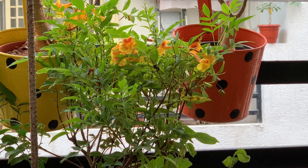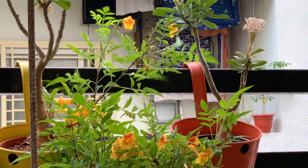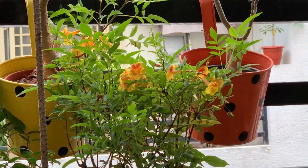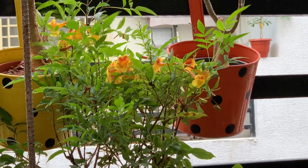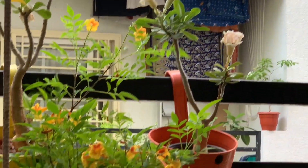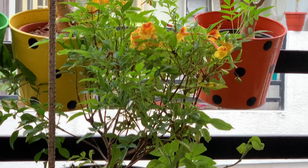Good morning friends, welcome back to my channel Organic Garden Mantra. This Ticoma is a summer-loving plant — it doesn't need any special care during the heat and summer months. When these flowers bloom, they stay on the plant for two to three weeks. This is the best plant to make your garden colorful.